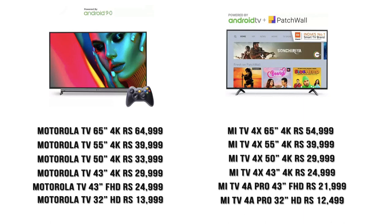So if you look at the chart, Motorola is priced higher than Mi, but that's because it comes with some perks — a front-facing built-in soundbar for better sound quality, and all Motorola TVs come with a Bluetooth game controller and a wall mount unit included in the box. Ultimately, you're the best judge: if you want to save some money go for the Mi; if you want those additional features, go for the Motorola TV.